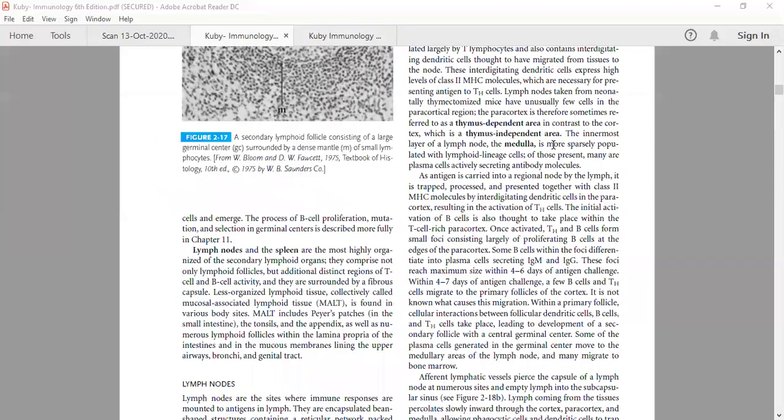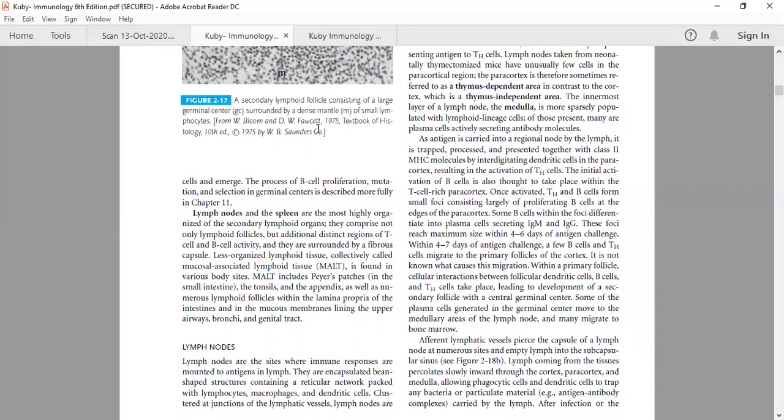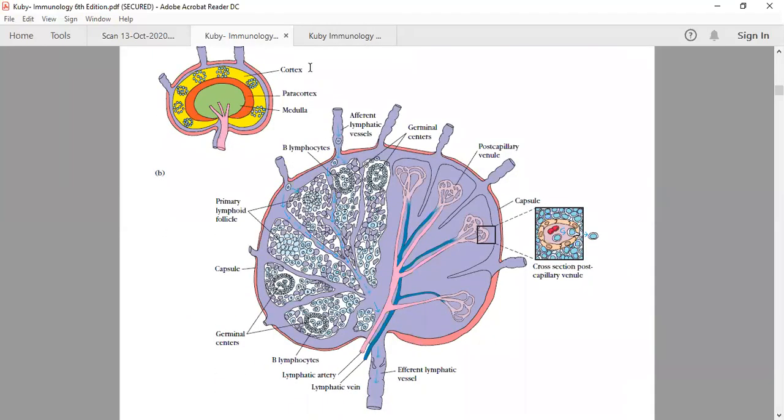The paracortex region is the thymus-dependent area and the cortex region is the thymus-independent area. The paracortex is sometimes referred to as the thymus-dependent area because it contains T cells, in contrast to the cortex which is the thymus-independent area. You can write in the diagram: cortex is Ti — thymus independent — and paracortex is Td — thymus dependent.